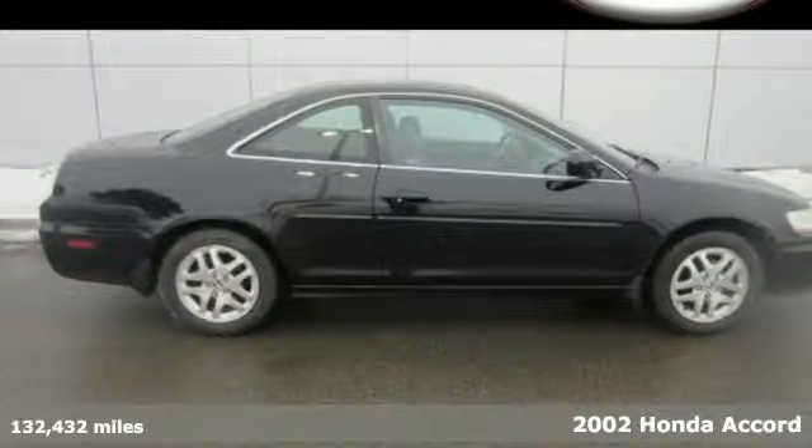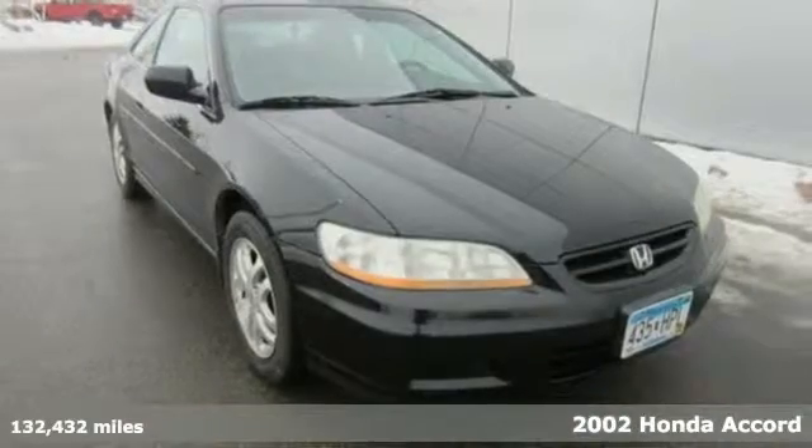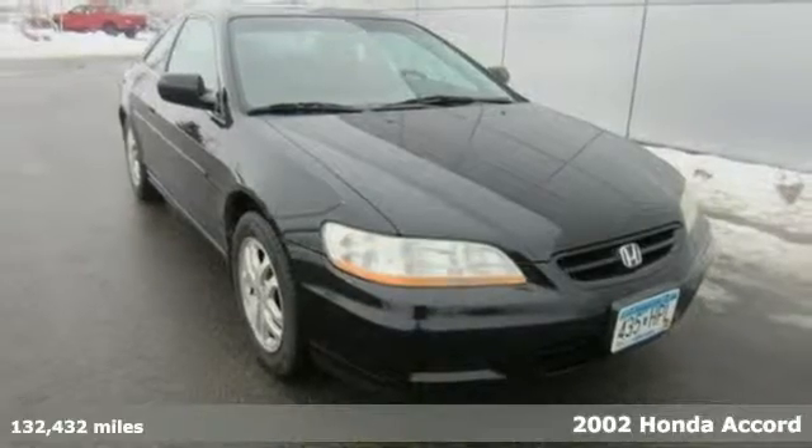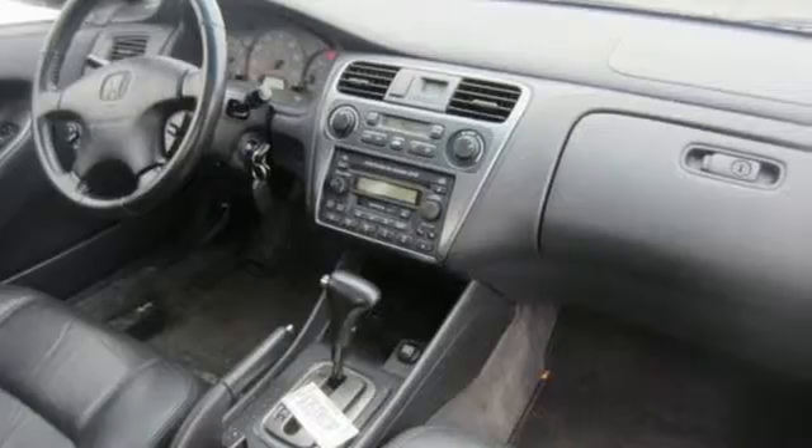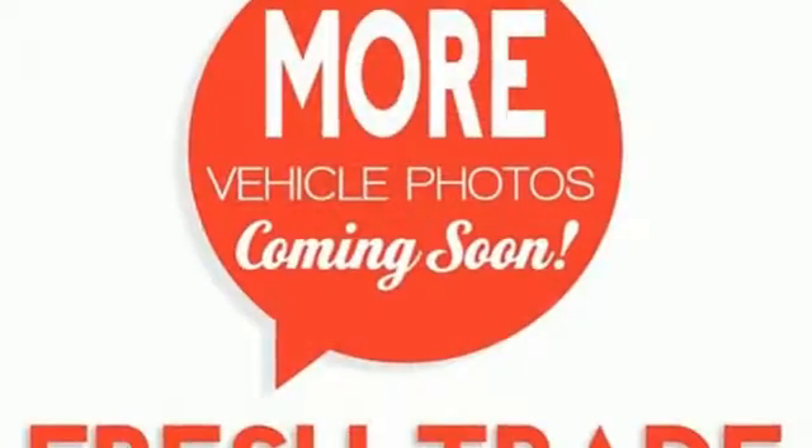It's a 2002 Honda Accord. Standard equipment includes comfortable cloth seating, a rear split bench seat, remote trunk release, intermittent wipers, and AM-FM cassette audio system.